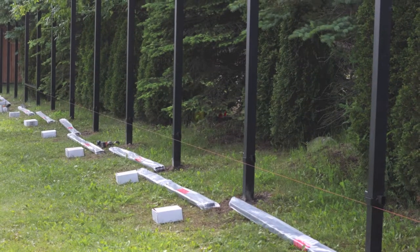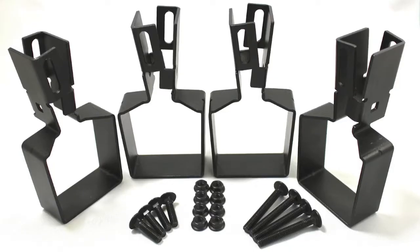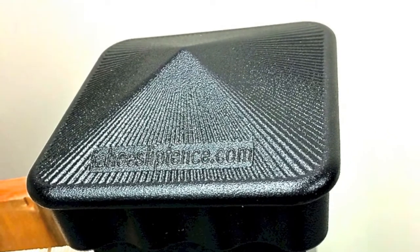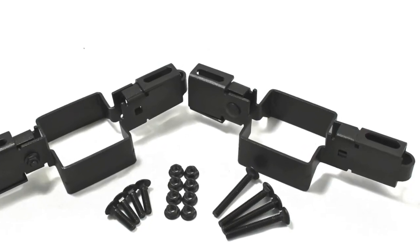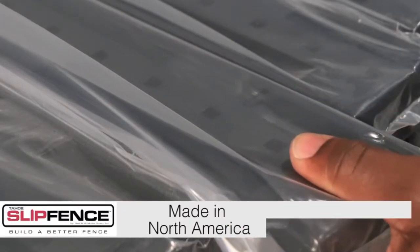The Slip Fence patent-pending system consists of 3-inch square aluminum posts, aluminum stringers, aluminum bracket kits, aluminum post caps, stainless steel carriage bolts and nuts, and stainless steel wood screws. Plus, all components are made right here in North America.